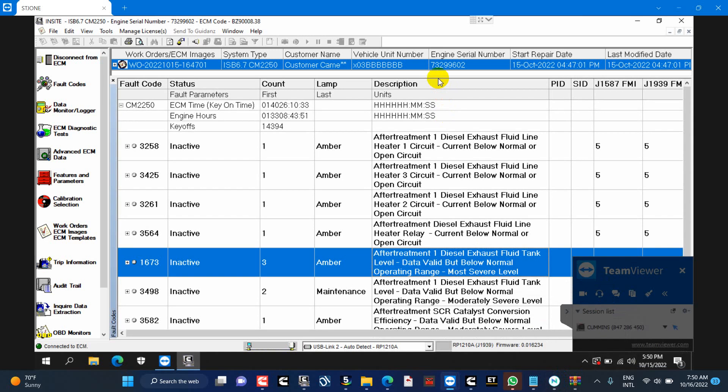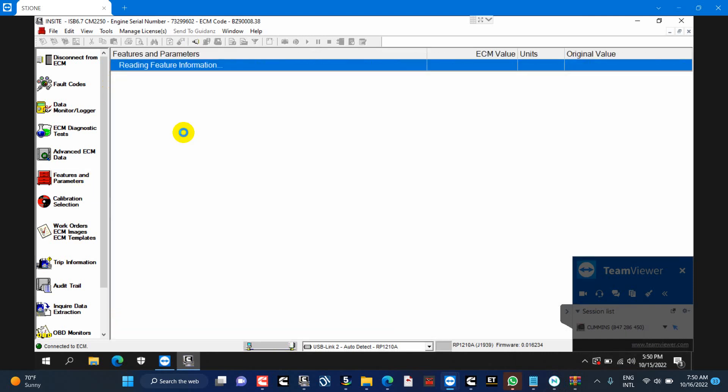Find your make and model from the list on my website to see if we support remote tuning. If your vehicle isn't listed, we may still have unlisted options available. You only need to contact me by WhatsApp: 0084 900 737 002 2587. I will check and quote you a price.